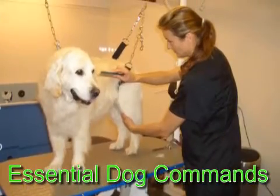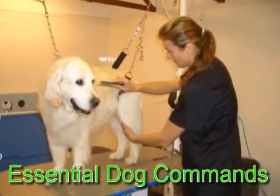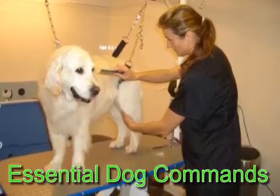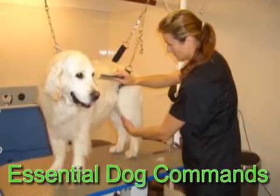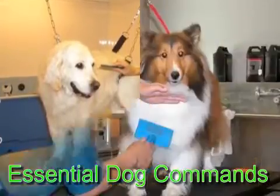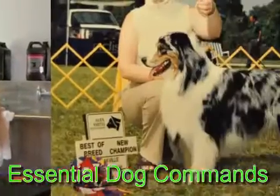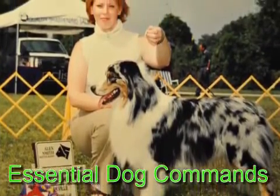Wait command: This command means to keep your dog fixed at one place when you are moving somewhere. It is also very easy but a little difficult command to teach your dog. Recall command: Training your dog to come when he is called is very important, and it is very necessary for your dog to learn this basic command.